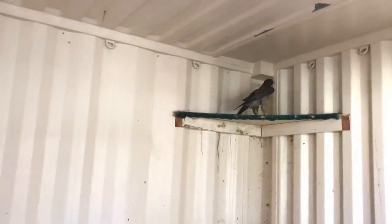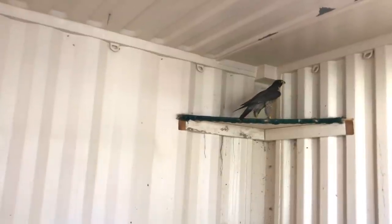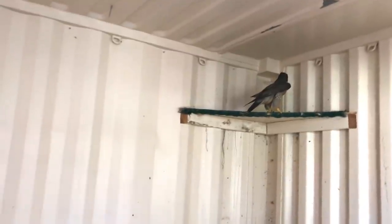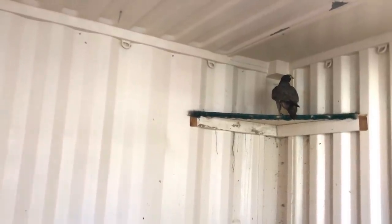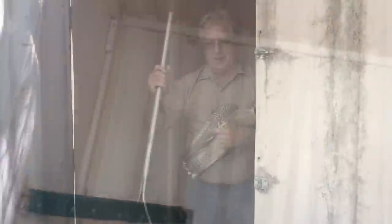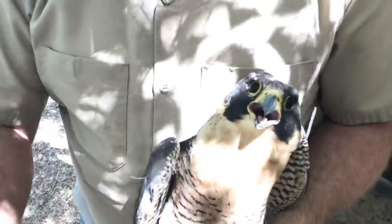This pretty little girl was hit by a car. This is the female — hit by a car, had some soft tissue damage, a big scrape on her head, and a little bit of concussion. She's been with us for over a month, and now it's time for her to go do her thing. Isn't she a beautiful little girl?